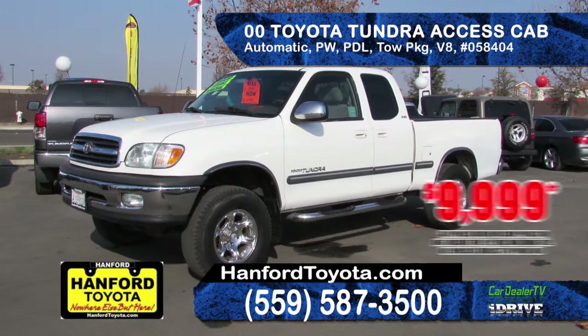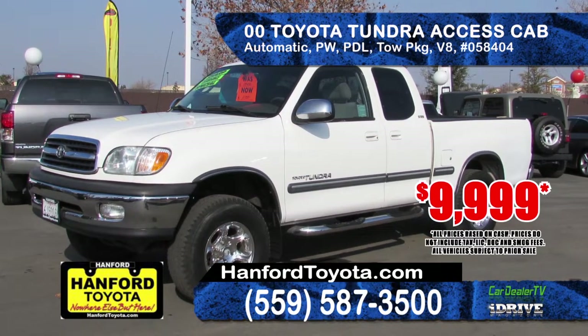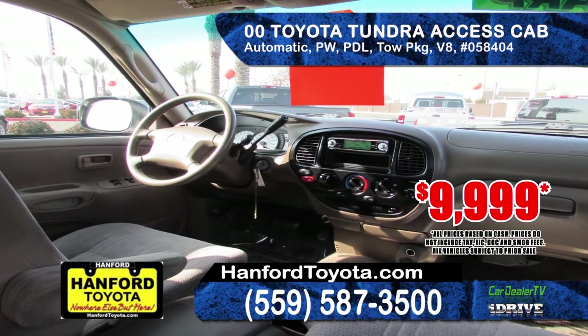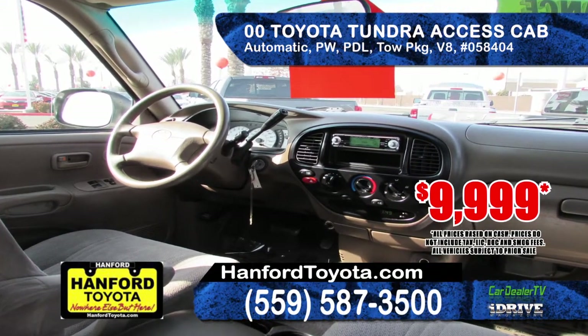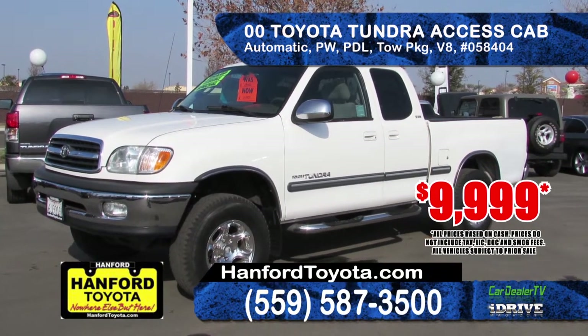Also available at Hanford Toyota is this 2000 Toyota Tundra Access Cab SR5. Equipped with an automatic transmission, powerful V8 engine, running boards, bed liner and tow package. A real workhorse at only $9,999.